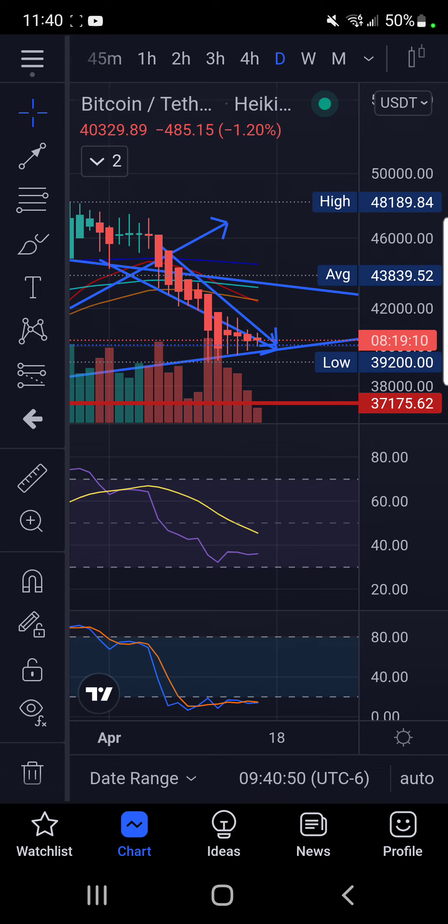We've hit that uptrend for a sixth day in a row, and if we hit it again and don't break through it, 37,175 would be the ideal liquidity flush target for the market makers to get all the longs flushed out — everybody who bought the support level could get flushed out with a little drop to 37,175.